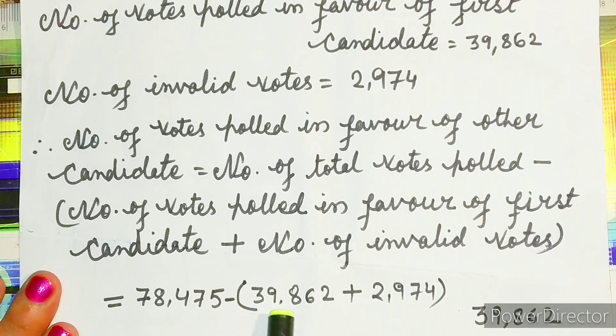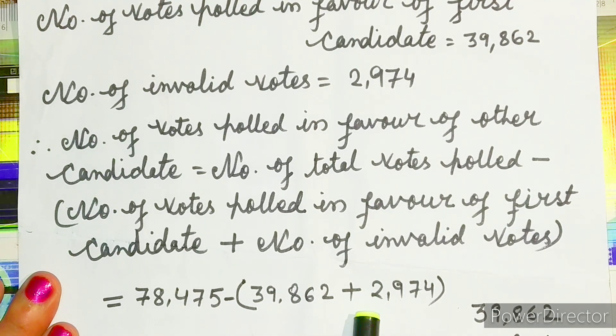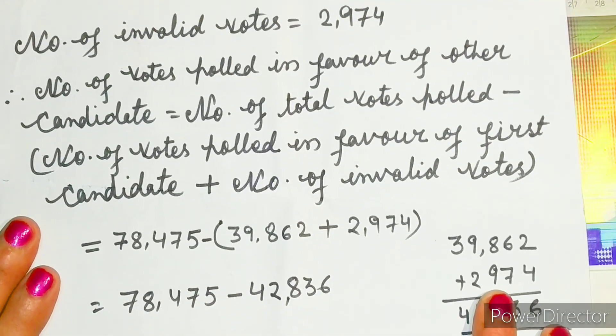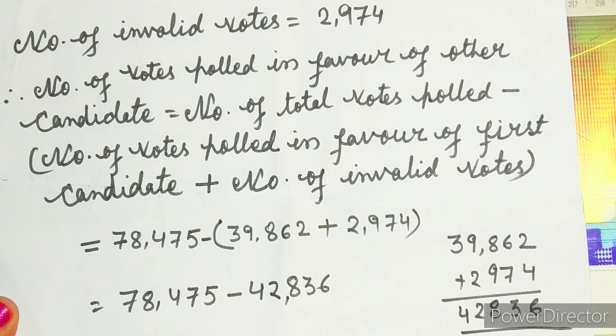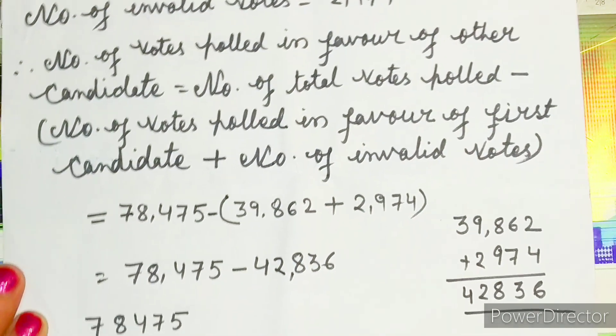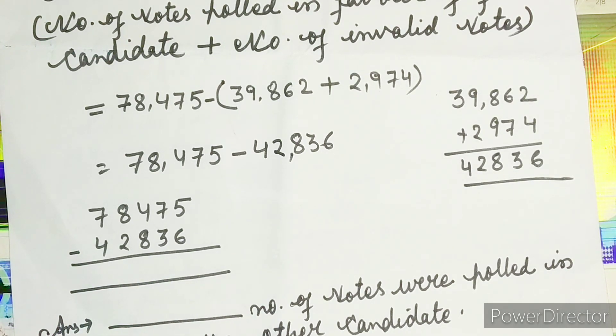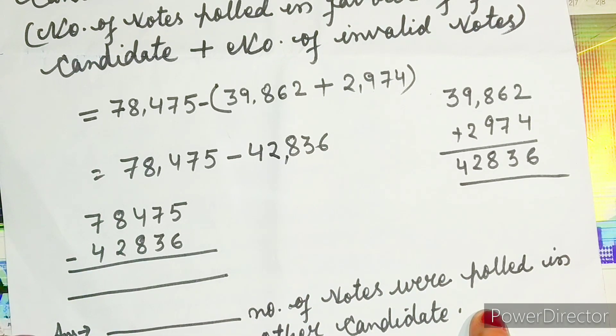We will add 39,862 plus 2,974 first. I have already added and written the answer. Then we subtract whatever came from the addition from 78,475. Students, this calculation I have left for you. After that, write the answer: whatever number comes, write the same number in the blank, then write 'number of votes were polled in favor of the other candidate.'